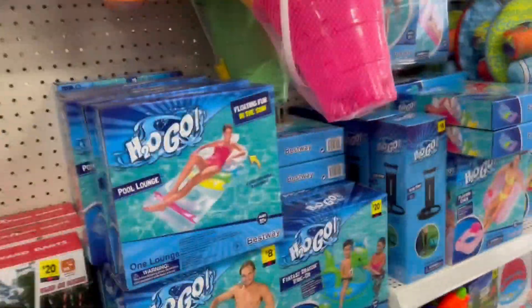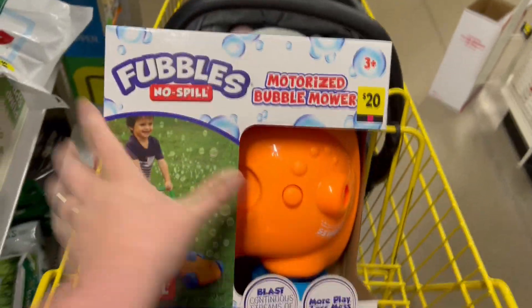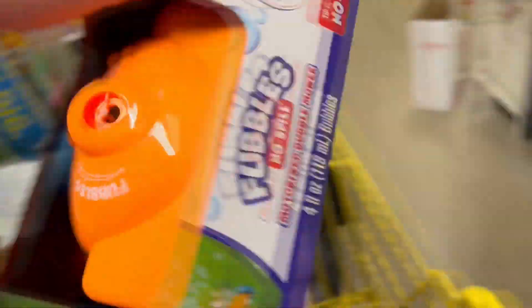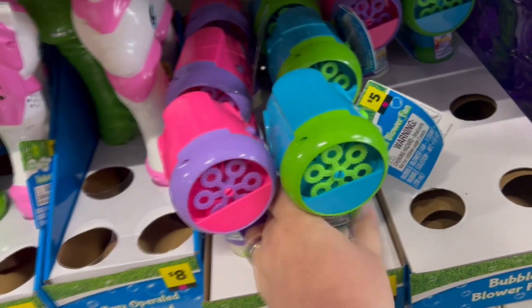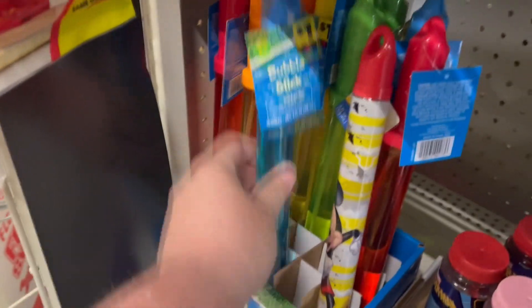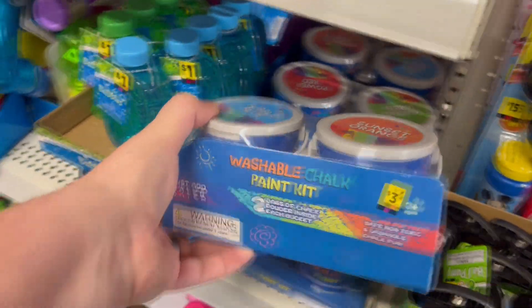We've got a ton of bubbles and water toys over here — all these floaties for the pool. One thing that sticks out right away is this Fubbles No Spill Motorized Bubble Mower for 20 bucks. It's a mower that shoots a bunch of bubbles as you push it around the lawn. There's also mini and Mickey Mouse bubble blowers, handheld bubble blower fans, and classic bubble sticks in all kinds of colors.